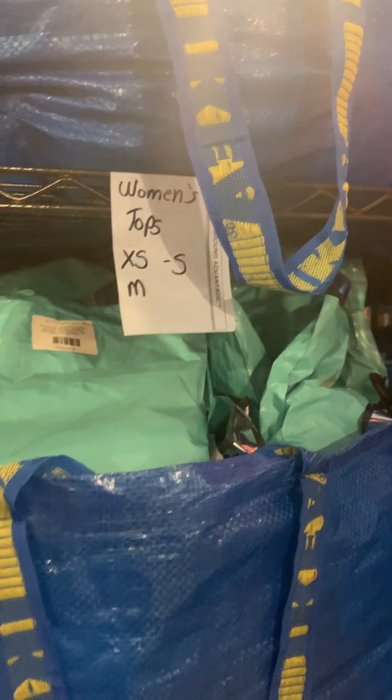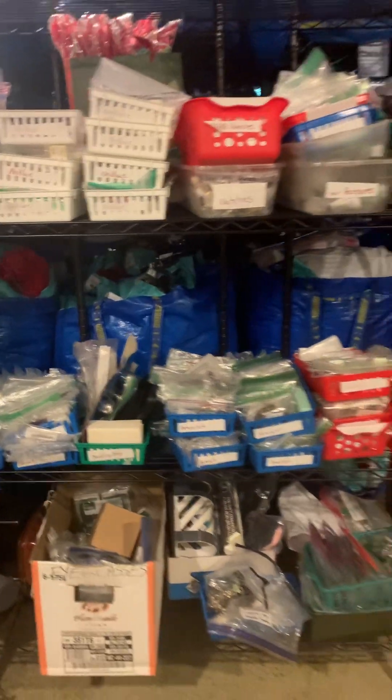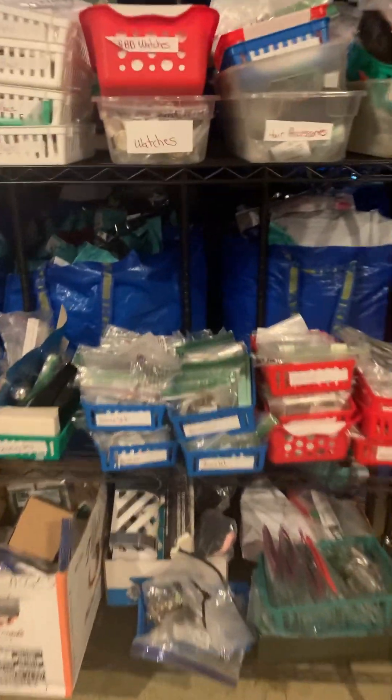Over here we have racks that are too deep. I have everything labeled by type and size using IKEA bags, similar to the inventory system I used at my old place. This rack is just jewelry — you can see everything is sorted and tagged. Those racks go pretty deep, lots of stuff.